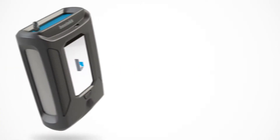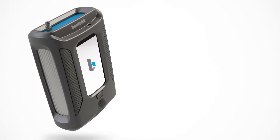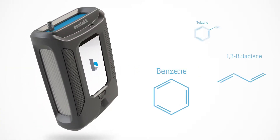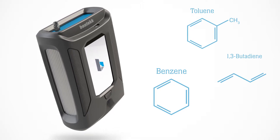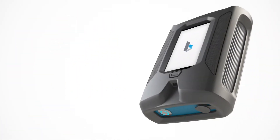The Bentec XPID is the most advanced portable gas detection device for benzene and other toxic substances on the market. Find out within seconds whether a hazardous environment exists and respond appropriately.